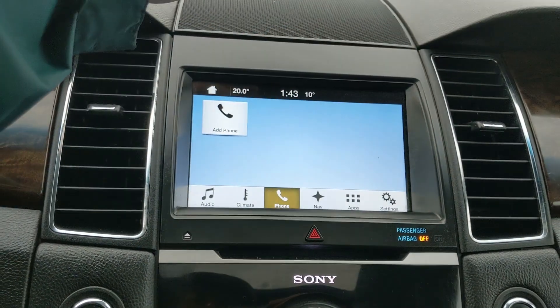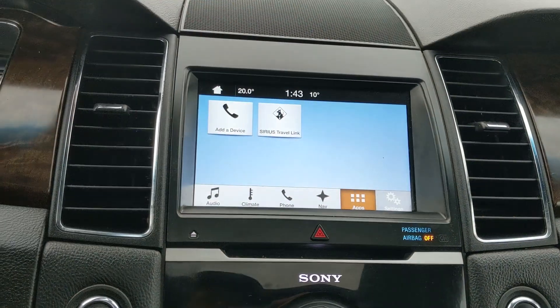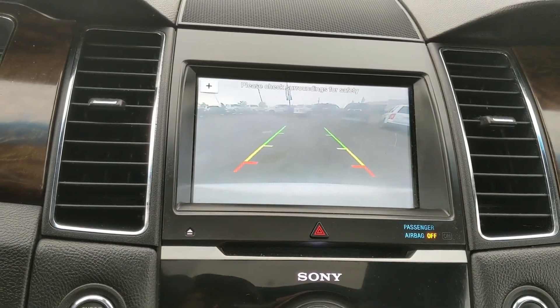You have Bluetooth phone controls, navigation so you hopefully won't get lost, whatever apps you may have installed, and settings for your screen and other features around your vehicle. Shifting into reverse, you have a backup camera so you can see where you're going.